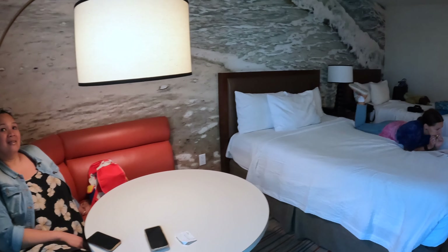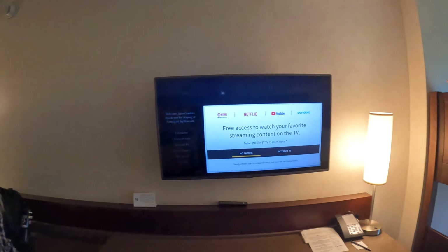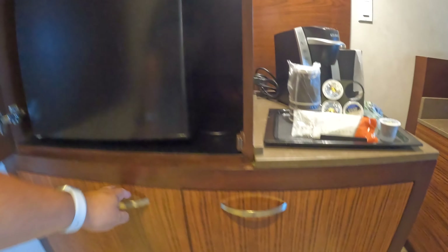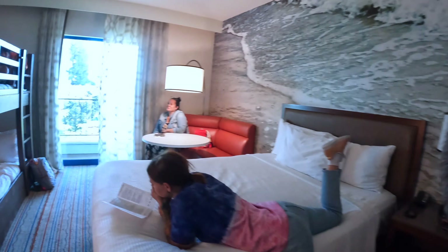Oh, look at this room. Two queens, corner, bunks. There's the TV. It's pretty good at this Courtyard. What do we got in here? Microwave, fridge, storage, Keurig, chest of drawers. I like it.